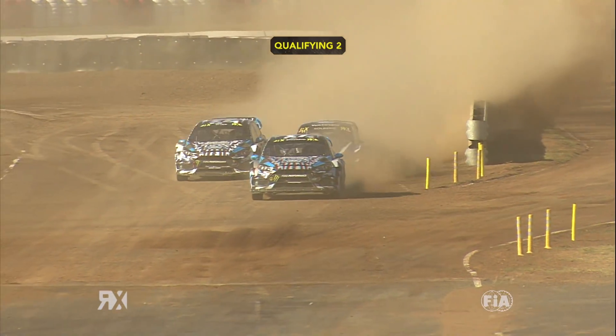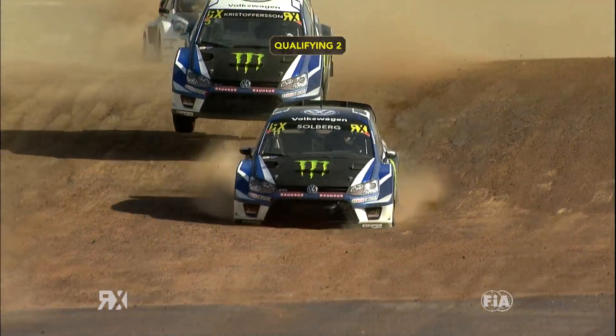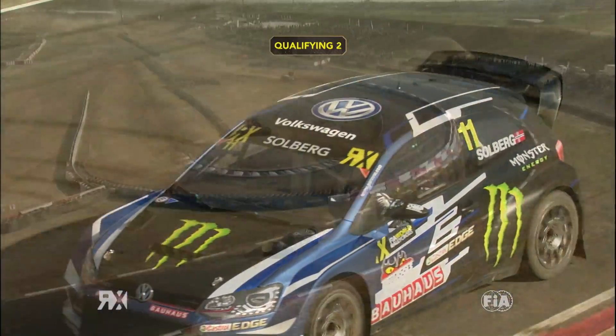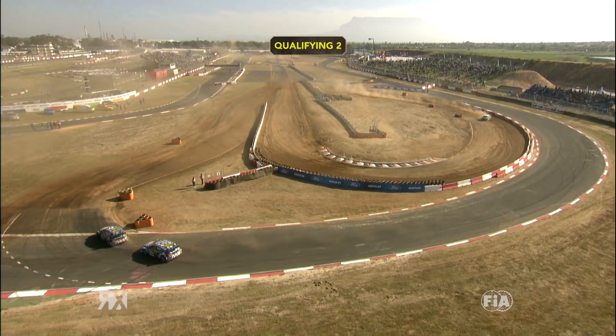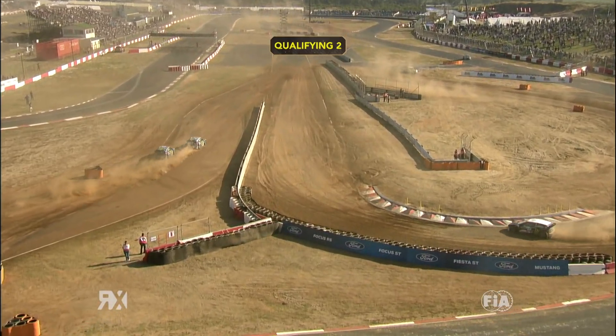Solberg gets squeezed by Bakkerud. He had a puncture but we weren't sure if that was because he'd hit the bank after being squeezed by Bakkerud or if he got it earlier in the race. Team-mate Kristofferson comes through — wise from Solberg, of course, as he's looking to battle Ekstrom for P2 in the Championship. Bakkerud then had a problem of his own and that allowed Ken Block through.